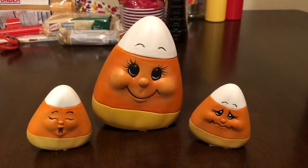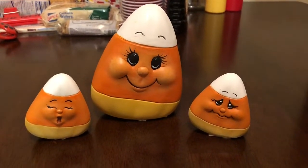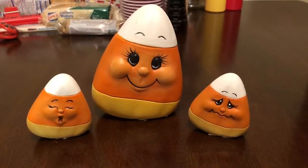Hey guys, it's Casey. Welcome back. In today's video, I wanted to share with you some fall and Halloween decor that my sister and I picked up at a craft mall.